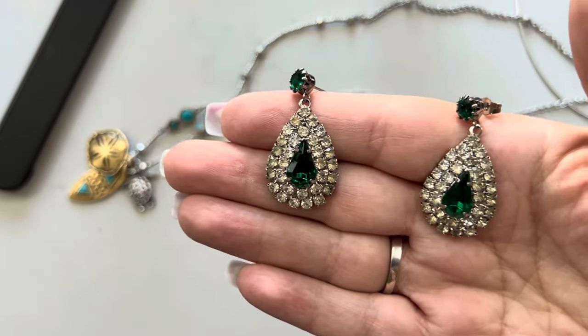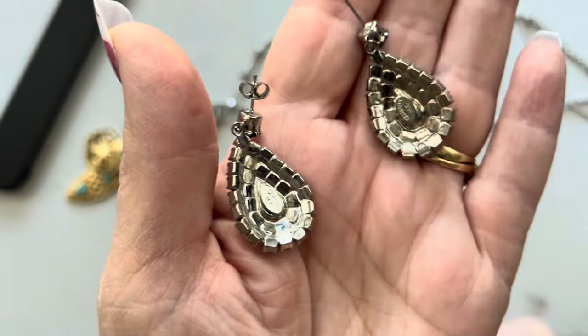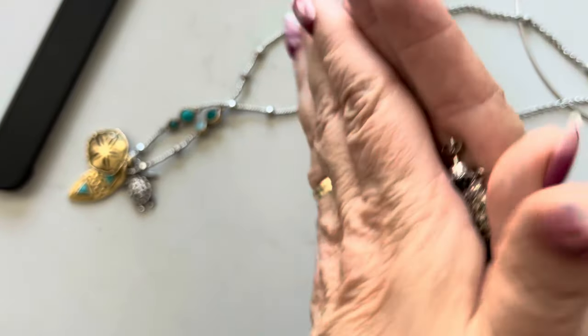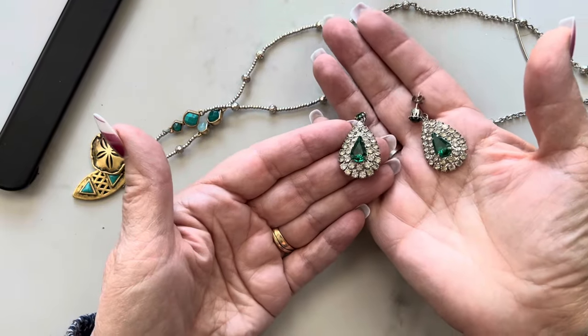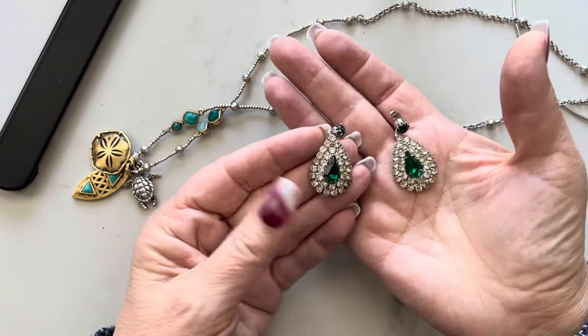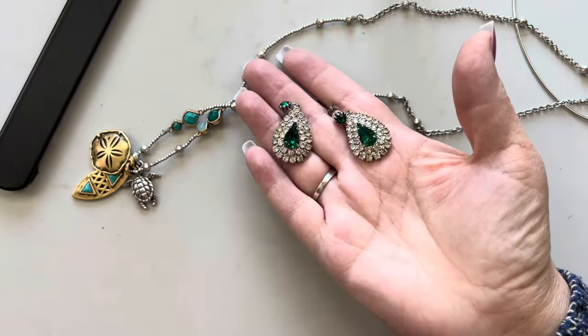You just don't know what you're going to find these days. These are called Celebrity New York — they're vintage with a green stone. You can see it a little bit and they're just gorgeous. I was doing something in the garage and these popped up. I was happy to see those.